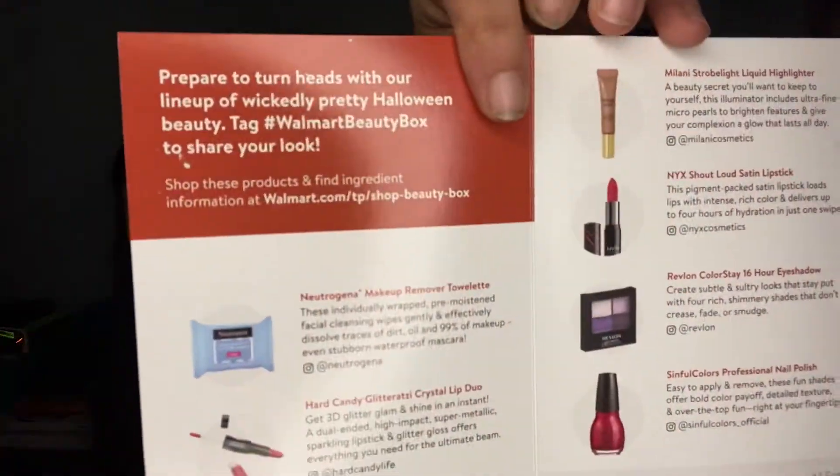I have the special edition Walmart beauty box. It's for Halloween. It has 'Discover More Halloween Beauty Looks' on it, and it's got a little booklet this time that tells you what's in it. I believe it's full size products.